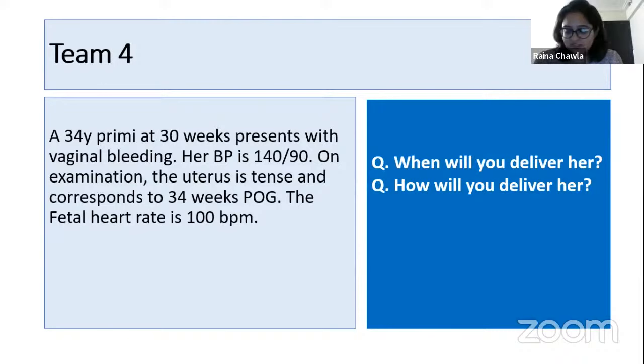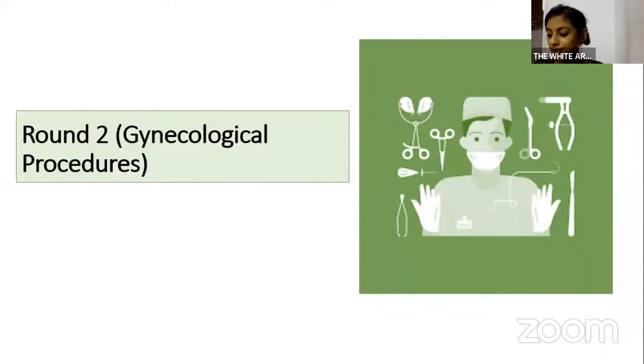That completes Round One. Scores: Team one — Dr. Vaishnavi 5 points. Team two — Dr. Prathmesh 10 points. Team three — Dr. Puja Sharma 10 points. Team four — Dr. Himanshu 10 points. Congratulations everybody — we move on to Round Two.